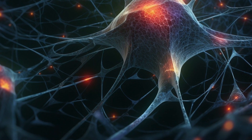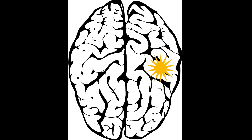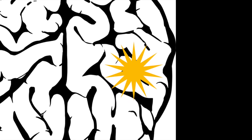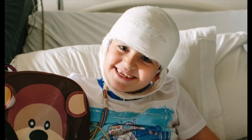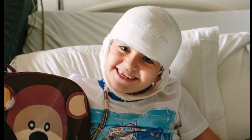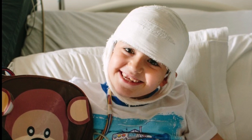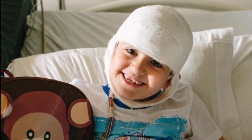If you have epilepsy, every once in a while a group of neurons in your brain sends too many messages at once, and this causes a seizure. An EEG measures these electrical messages and can help doctors find out where in the brain seizures are starting. This allows them to help you have fewer seizures.